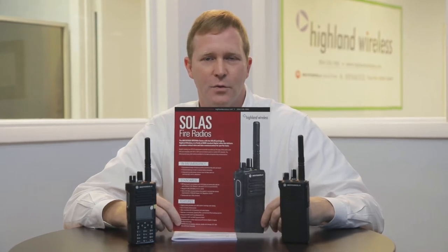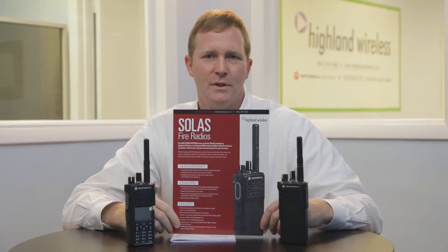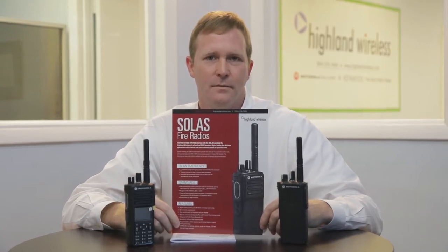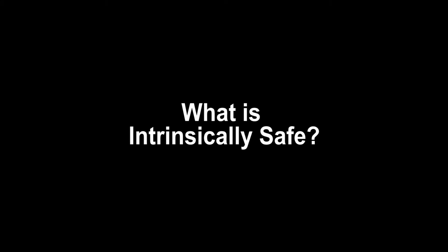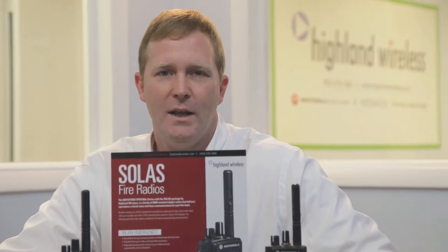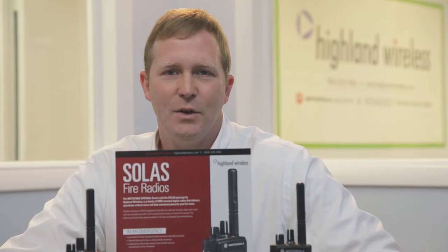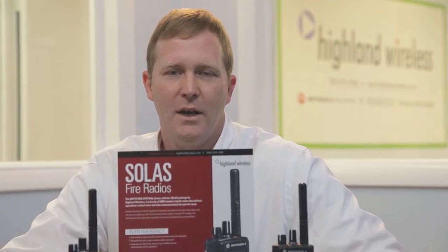As of July 1, 2018, SOLUS is requiring a minimum of two Intrinsically Safe radios per fire team for all vessels. Intrinsically Safe is a certification rating that allows a particular radio to be used in a gassy or hazardous environment without creating a spark hazard.